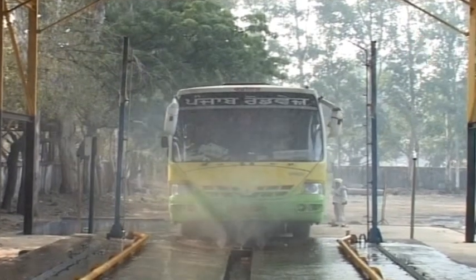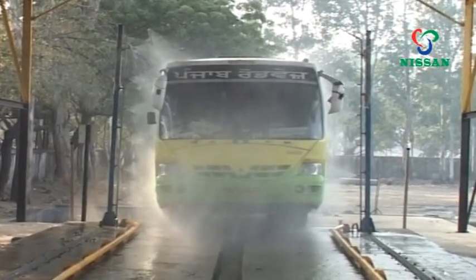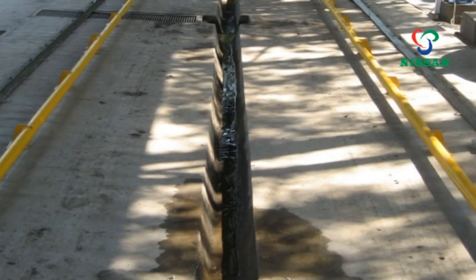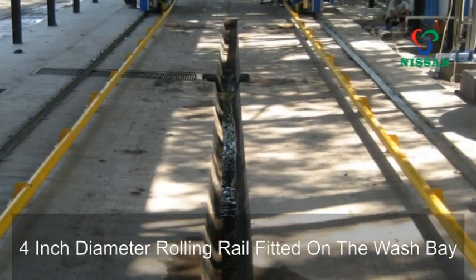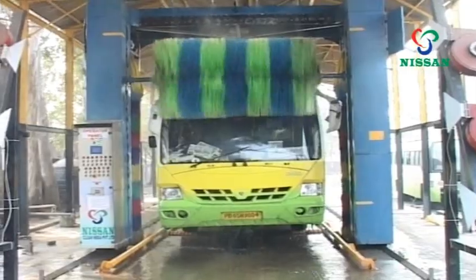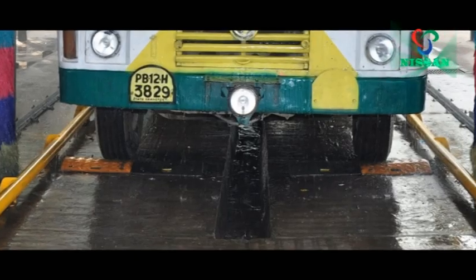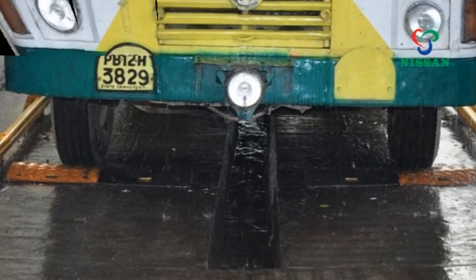Nissan Clean India's rolling guide rail is a four-inch diameter rolling rail fitted in the wash bay. The rails help to keep the bus centered in the wash bay, along with speed breakers that help position the bus for more effective washing.